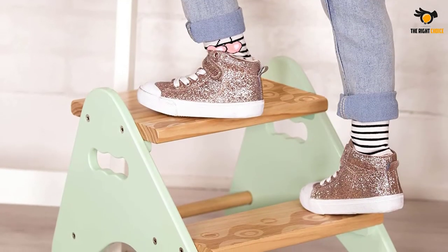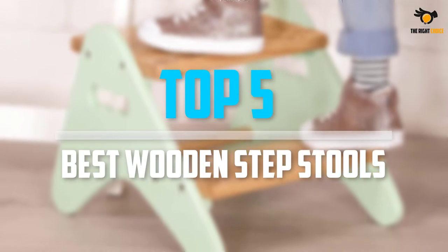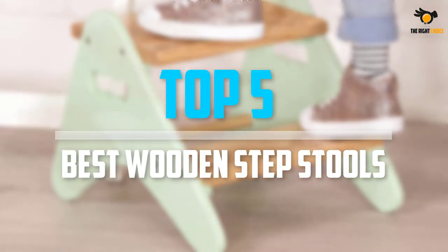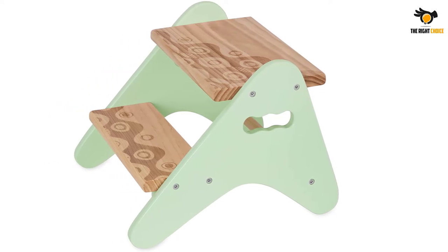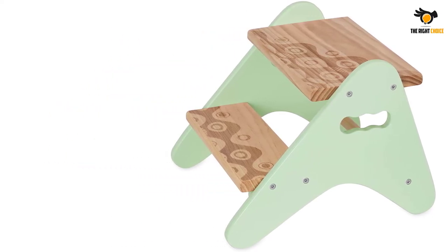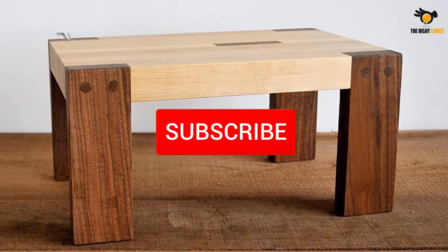In this video we will look at the top 5 best wooden step stools on the market right now. We made this list based on our personal opinion, hours of research, and customer reviews. We've considered their quality, durability, features, and more. If you want more information and updated pricing on the products mentioned, check the links in the description box below.